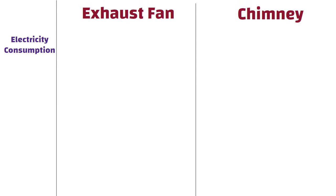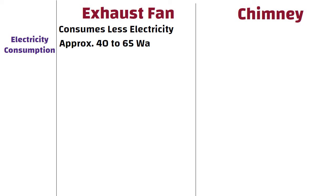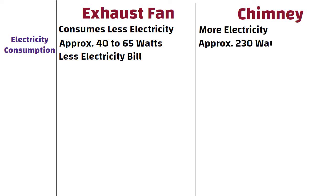Electricity consumption. Exhaust fans consume less electricity, approximately 40 to 65 watts, so ultimately a lower electricity bill. Whereas chimneys consume more electricity, approximately 230 watts, resulting in a higher electricity bill.